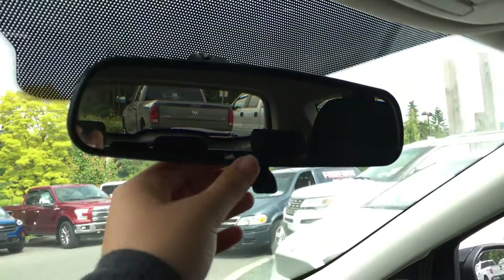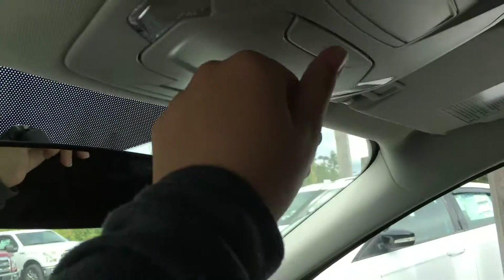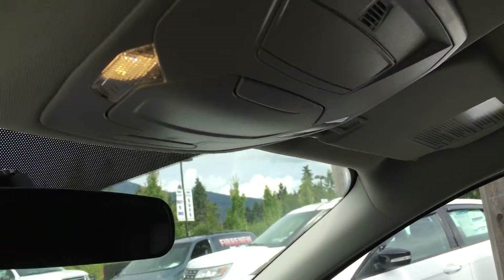Overhead you have a rear view mirror that dims with the lever as well as the overhead sunglass holder and lights.